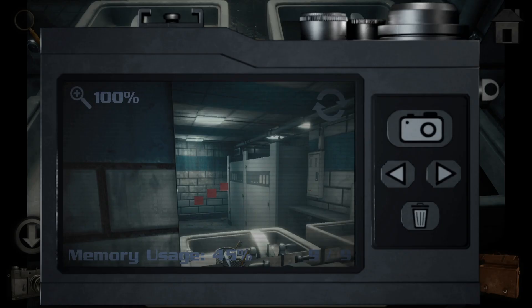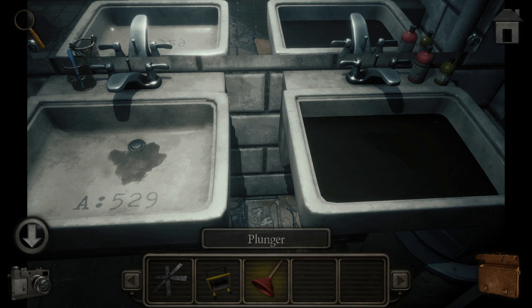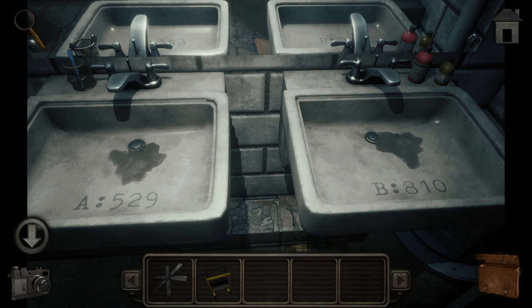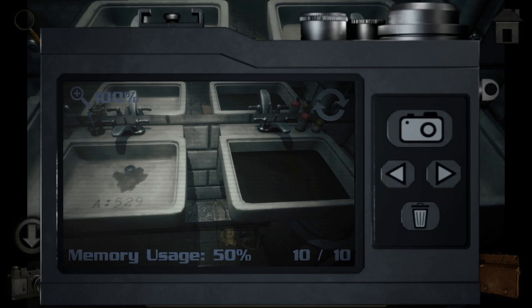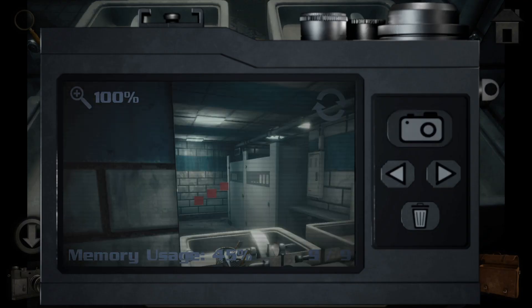A equals 529. Take that. Wait a minute - B equals A10. Okay, delete this picture and replace it with this other picture.